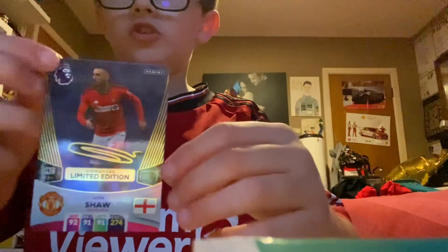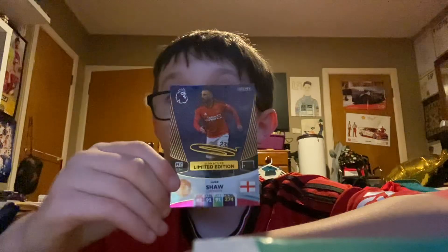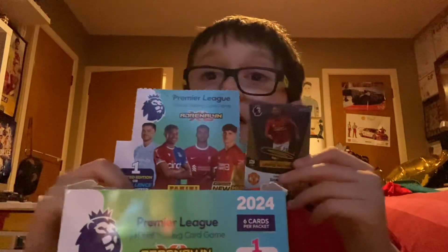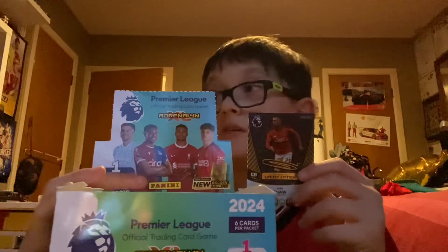So those are the cards I got, and the Luke Shaw signature limited edition is absolutely mad. Second time I've pulled something like this — remember I got that Casimero Excellence? But now a Luke Shaw signature limited edition — absolutely crazy — and these were the last two packs of the box as well! Oh my gosh!